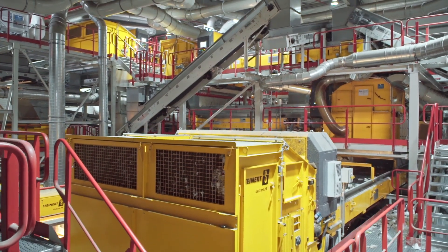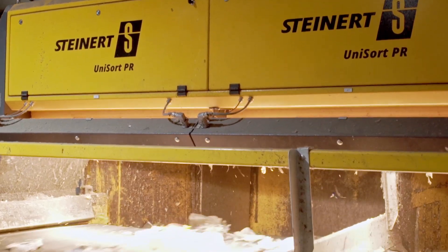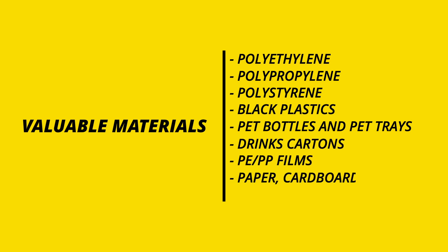Steinert's Unisort series uses near-infrared technology which distinguishes between material groups on the basis of their different reflection characteristics. In this way, post-consumer packages are separated into the respective valuable materials: polyethylene, polypropylene, polystyrene, black plastics, PET bottles and PET trays, drinks cartons, PEPP films, paper and cardboard, and mixed plastics for the subsequent production of refuse-derived fuels.